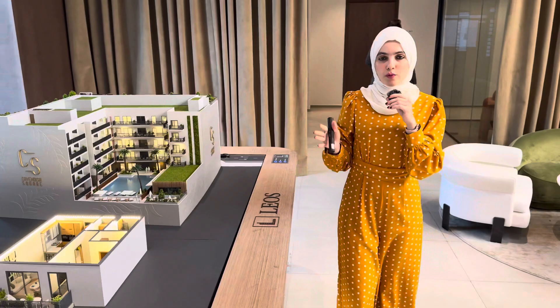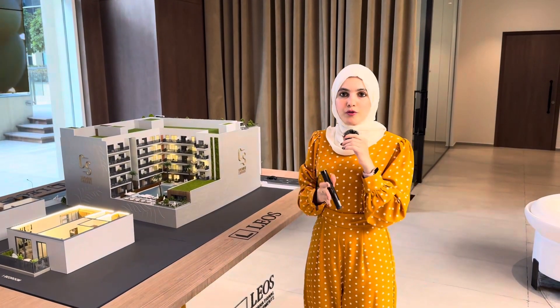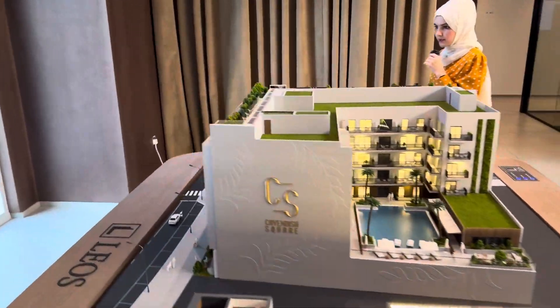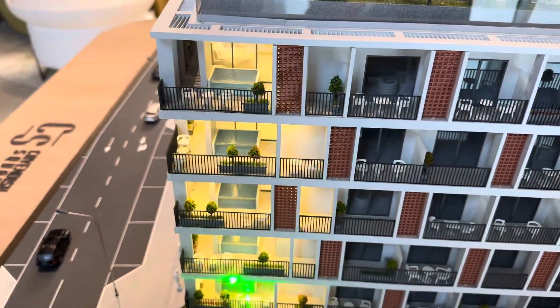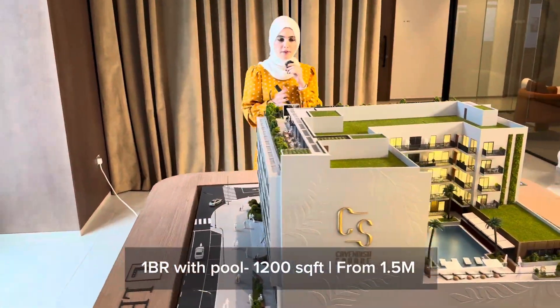The one bedroom without a pool starts from 1.135 million dirhams. For the one bedrooms with a swimming pool, there are only five units — I'll show you exactly where they're located. These five units with the private pool are 1,200 square feet and are priced at 1.5 million dirhams.